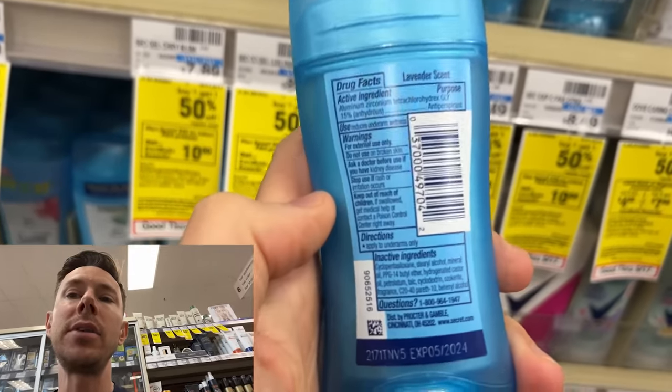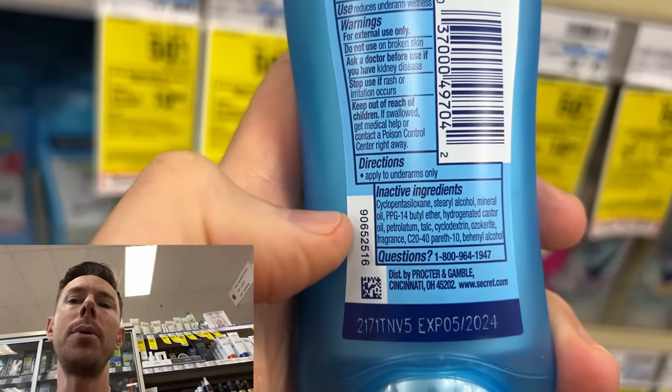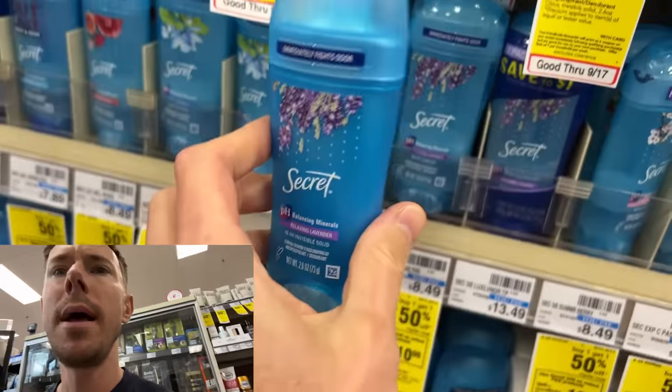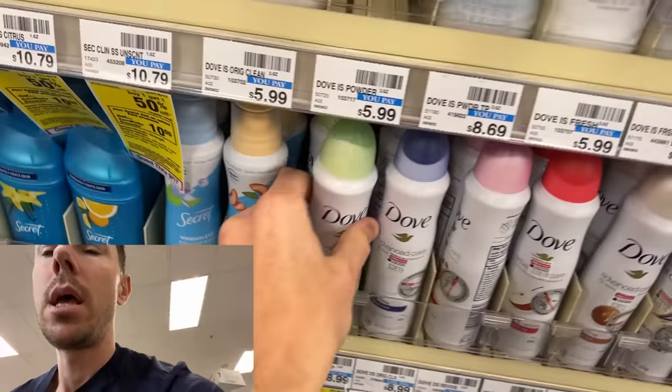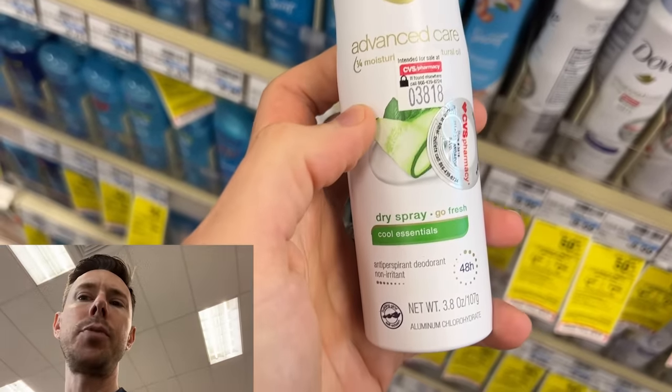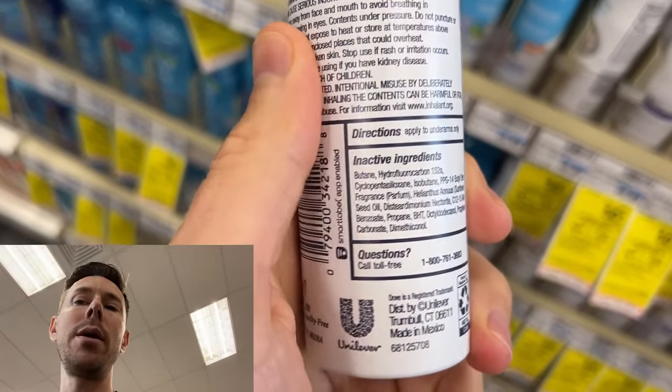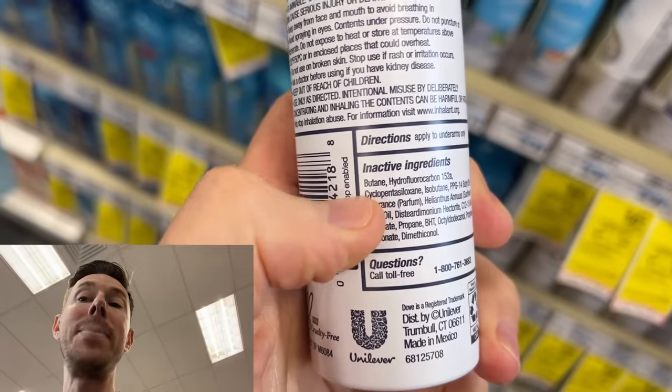This deodorant is something you don't want on your skin because it has PEGs — petroleum-based preservatives. And I wouldn't use any anti-perspirant spray like this either, because the first ingredient is butane — butane alcohol to propel it out of the can. On your pits, a sensitive part of your body? Absolutely not.